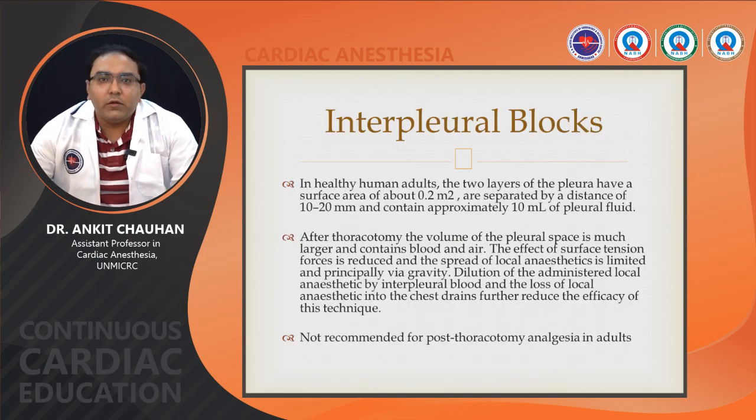Interpleural blocks: in a healthy human adult, the two layers of the pleura have a surface area of about 0.2 m² and are separated by 10–20 mm, containing approximately 10 ml of pleural fluid. After thoracotomy, the pleural space is much larger and contains blood and air. The spread of local anesthetic is limited and primarily via gravity; dilution by interpleural blood and loss into the chest drain further reduce efficacy. Interpleural block is not recommended for post-thoracotomy analgesia in adults.